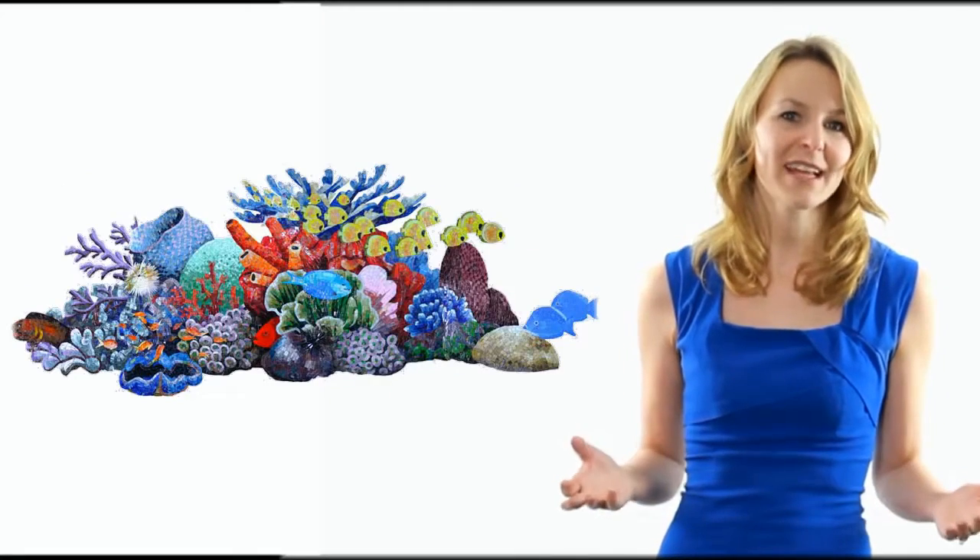We also carry mosaic tile turtles, fish, porpoises, and other sea life inserts, as well as many other designs.